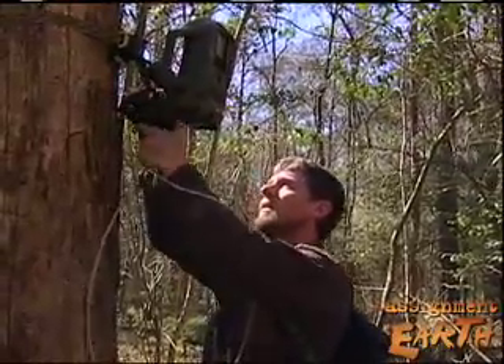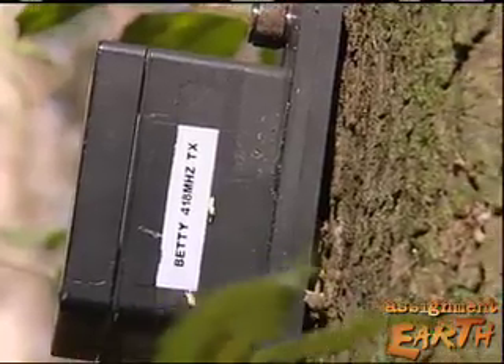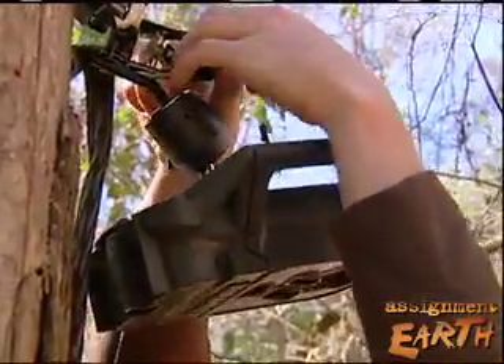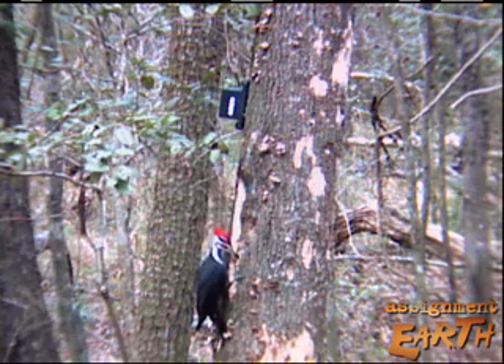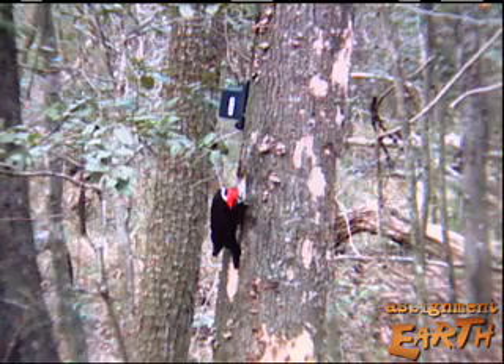Auburn researchers have started using cameras triggered by vibration. They work better than those using motion detection. When a woodpecker lands on a punky snag to hunt for larvae, it starts pecking, and that sends a signal to the camera to take a picture. Here's a pileated woodpecker digging into the tree near the sensor, and we're getting numerous pictures of him. Letting machines sit out there with infinite patience might get us the bird.